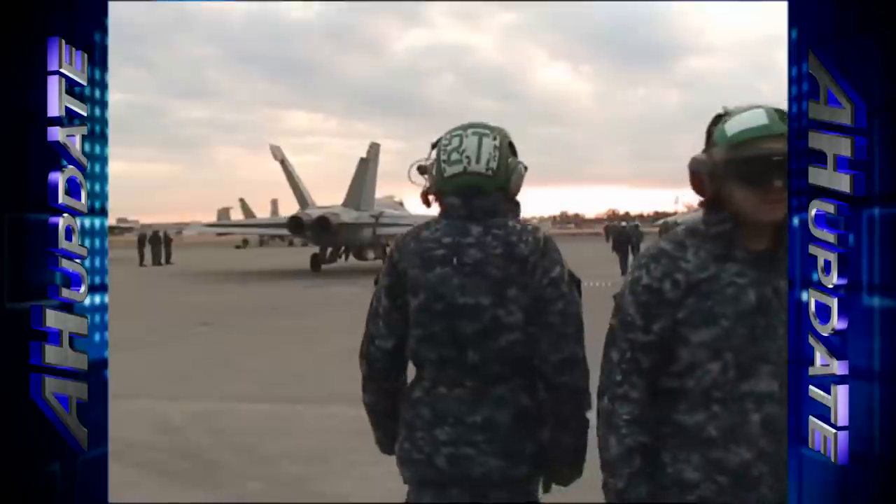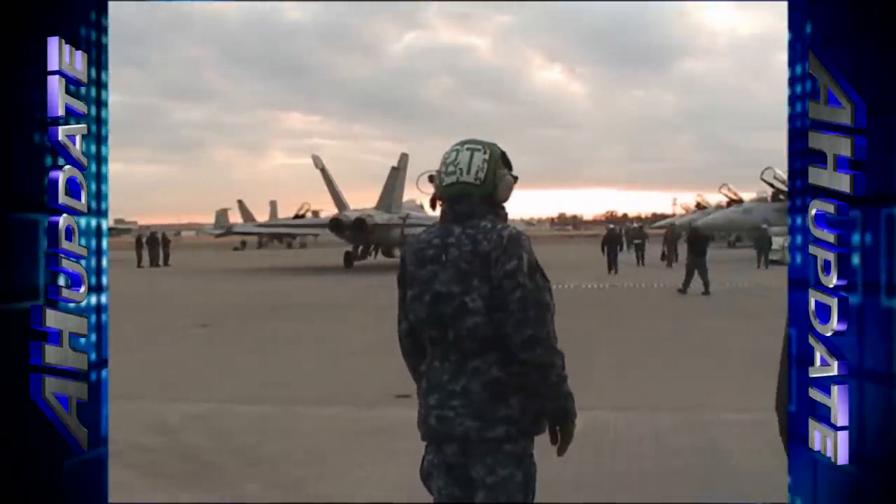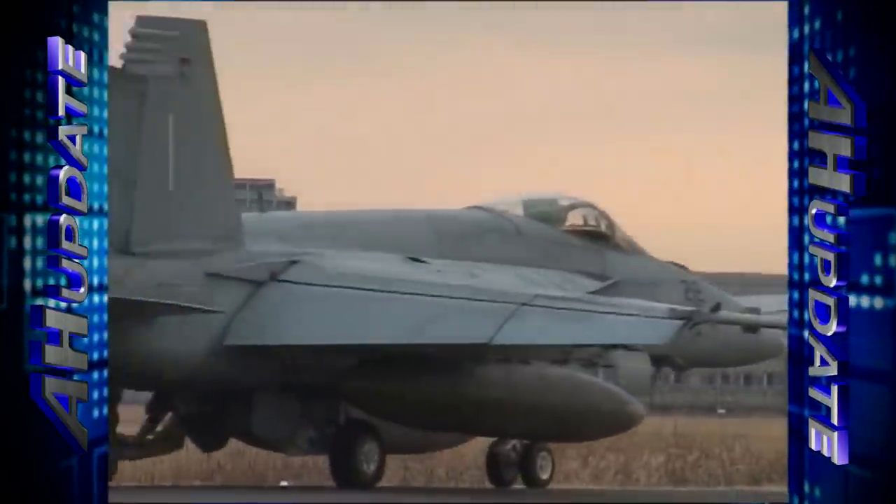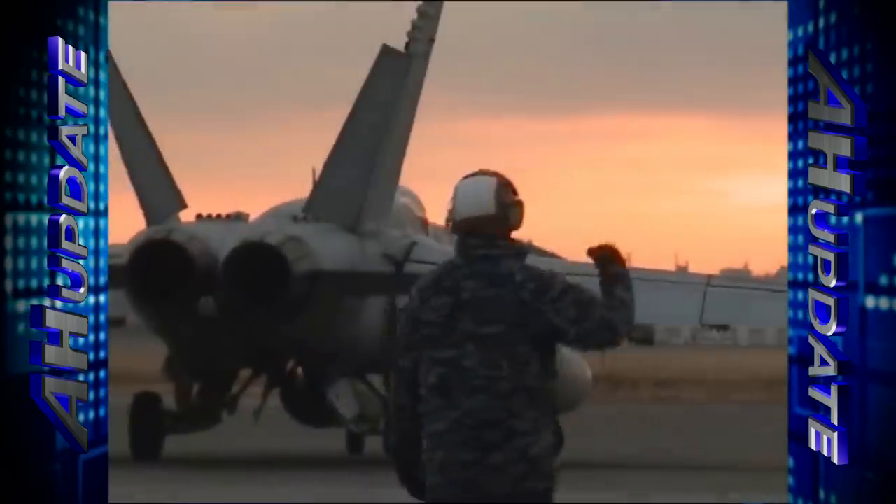As one pilot dips his wings overhead, another taxis out to the runway to begin this long and taxing journey across the Pacific. Petty Officer Michael Storey, Yokosuka Naval Base, Japan.